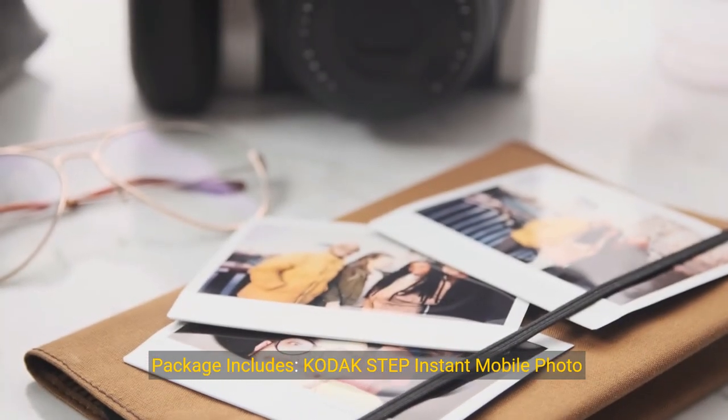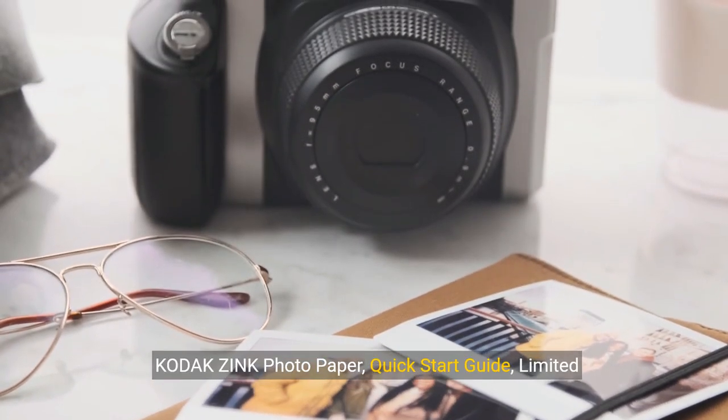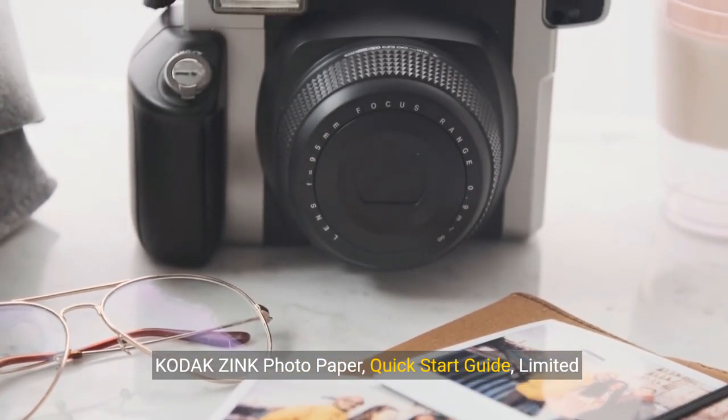Package includes Kodak Step Instant Mobile Photo Printer, Micro USB Charging Cable, Starter Pack of Kodak Zinc Photo Paper, Quick Start Guide, and Limited Warranty.